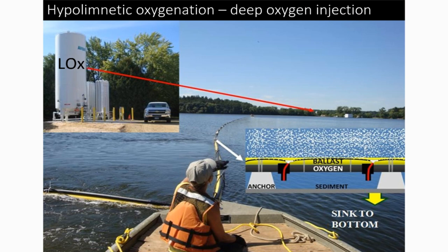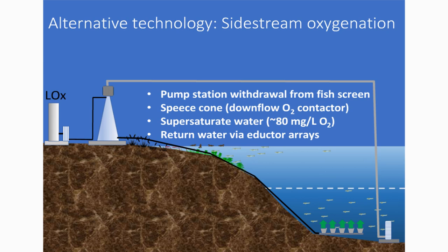Hypolimnetic oxygenation — I sometimes call it deep oxygen injection — is typically run from a liquid oxygen tank with vaporizers on the shoreline. The diffusers are manufactured on the reservoir side, then positioned over the deepest part and sunk, and the oxygen sparges into the bottom. It's a pretty simple system. If you're using liquid oxygen, once you sink it, the whole system runs off the vaporization pressure of oxygen, and any power needed is strictly for SCADA control. There's no pumping. The alternative technology is sidestream oxygenation, where water is pumped out of the deepest part and through a downflow oxygen contactor with a pure oxygen stream injected, supersaturating it — typically discharged at about 80 milligrams per liter dissolved oxygen.